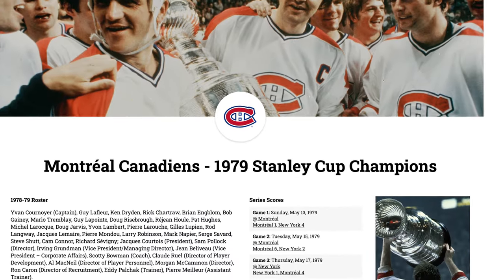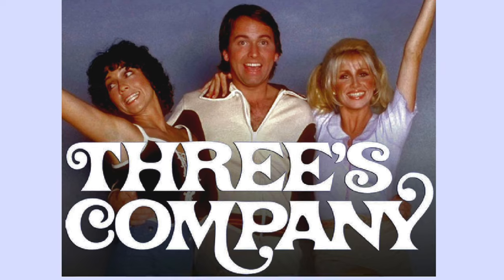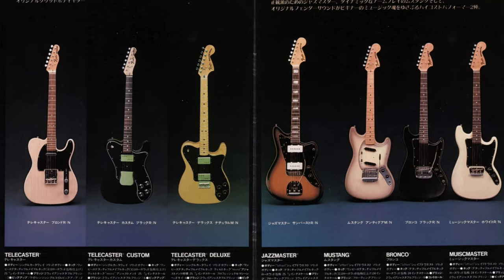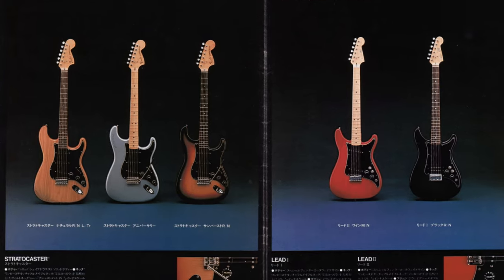It was 1979. The Montreal Canadiens won the Stanley Cup. Three's Company was a popular US sitcom. The Smashing Pumpkins had just released their hit song 1979 — that's not correct, we'll erase that part. I've always had my eyes open for a 1979 Fender guitar, and then this happened.